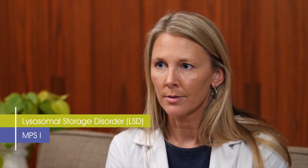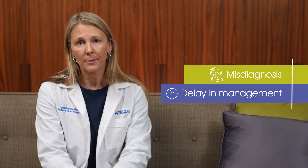My name is Dr. Linda Polgreen and I've been treating and managing patients with mucopolysaccharidosis type 1, or MPS1, for about 10 years. MPS1 is a rare autosomal recessive disease that belongs to a larger group of metabolic disorders known as lysosomal storage disorders. The attenuated form of MPS1 often goes misdiagnosed for several years, which can significantly delay the initiation of disease management.